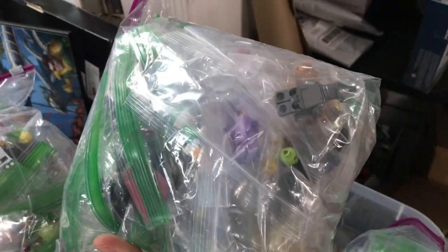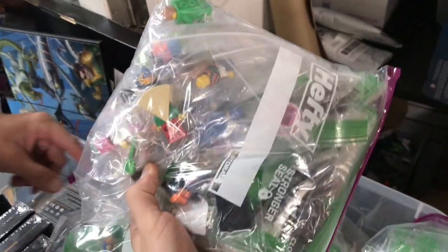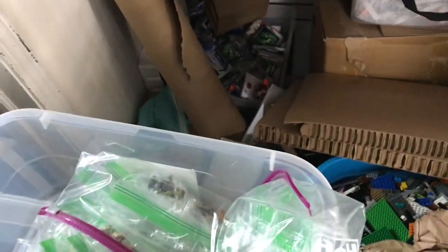We'll kind of try to take a look and see how they're grouped. I see some ducks in there, there's the Tin Man — these seem to be more CMFs. There's the pizza costume guy, the green brick costume guy, so it looks like mostly CMFs in that one.